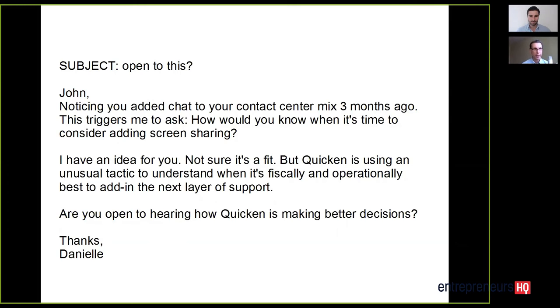Let's look at her email. She says: 'John, noticing that you added chat to your contact center three months ago.' That's hitting them over the head with the fact that you've done research — not 'I saw you on LinkedIn and saw that you're the decision maker for call centers.' Instead: 'I noticed that you added chat to your contact center three months ago.' This doesn't sound like spam — it sounds like a note from a human being. 'This triggers me to ask you: how would you know when it's time to consider adding screen sharing?'